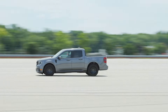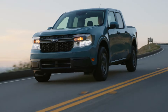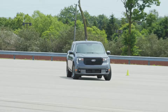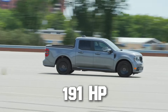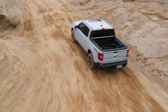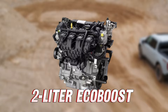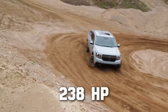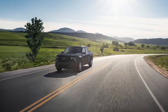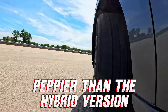Performance-wise, there isn't a difference between the two powertrain options compared to the previous model year. The 2.5-liter hybrid will still put out 191 horsepower and 155 pound-feet of torque. For those who need more power, the 2.0-liter EcoBoost delivers 238 horsepower and 277 pound-feet of torque, making the Maverick with this engine significantly peppier than the hybrid version.